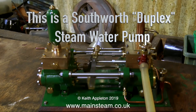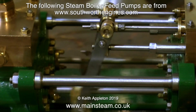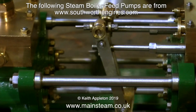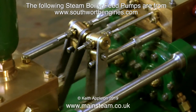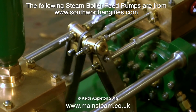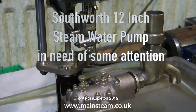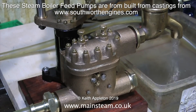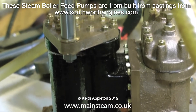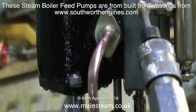This is a Southworth duplex steam water pump, just one of a range of Southworth engines and water pumps. This and the following steam boiler feed pumps are from southworthengines.com, which is now part of Black Gates Engineering. If you're thinking about building these types of pumps, have a good look at the pictures — they are not easy to build and I don't recommend building one if you are a beginner. This is the Southworth Engines 6-inch weir type pump. This is a Southworth 12-inch steam water pump in need of some attention — bought via eBay, and once I gave it the attention it needed, it ran very well. This variant had a gunmetal water cylinder and valve chest, but a cast iron steam cylinder.